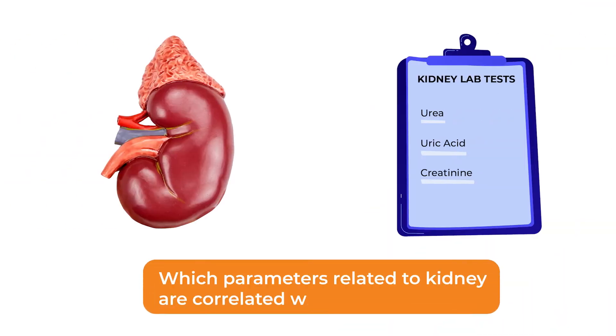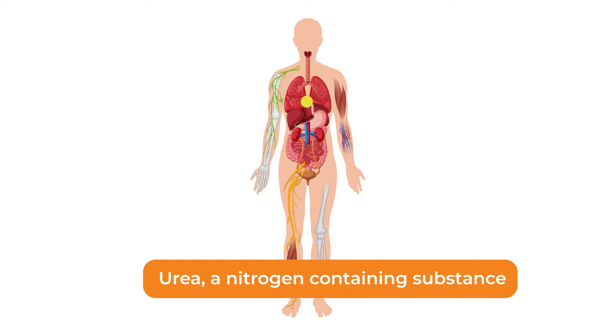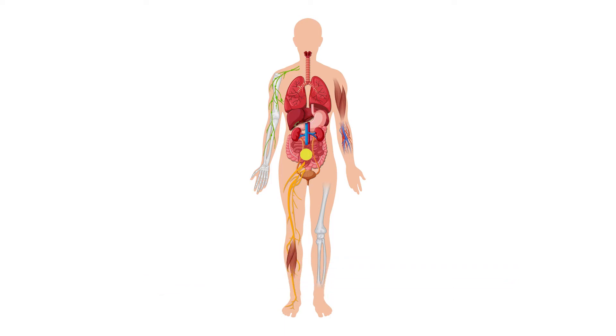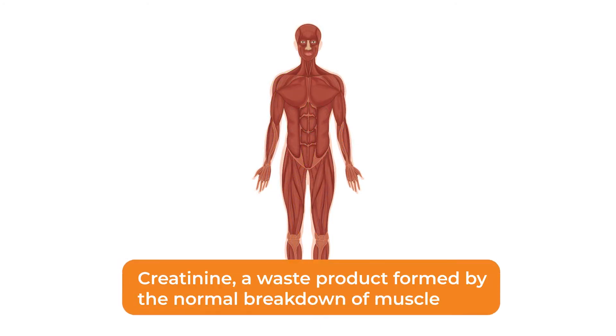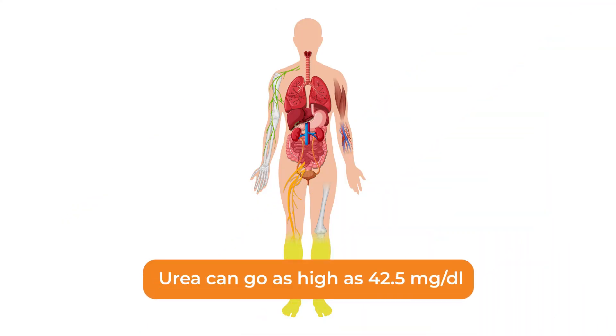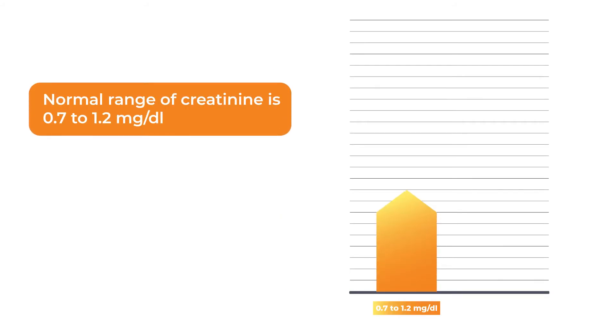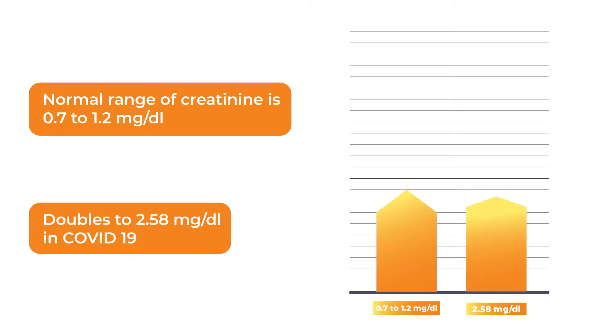Let's now understand which parameters related to kidneys are correlated with COVID. Urea, a nitrogen-containing substance, is normally cleared from the blood by the kidney and into the urine. Creatinine, a waste product formed by the normal breakdown of muscle cells, generally gets elevated at the beginning of the COVID infection. Urea can go as high as 42.5 mg/dL. The normal range of creatinine is 0.7 to 1.2 mg/dL, but in COVID-19 it doubles to 2.58 mg/dL.